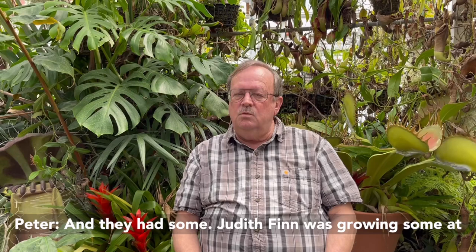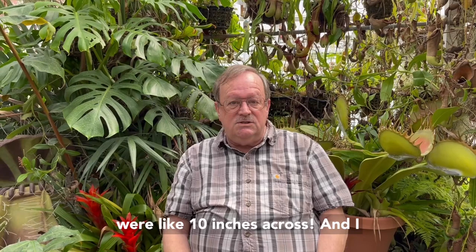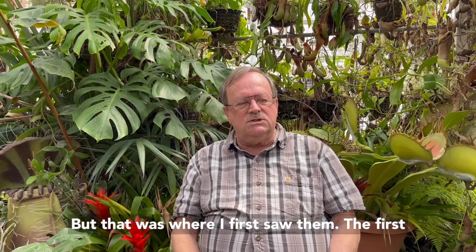So those were already there. And they had some — Judith Finn was growing some at the Berkeley Botanical Gardens. That was also where I first saw Cape sundews, which almost made me faint, because these things were like 10 inches across. They're amazing. I was used to little Drosera rotundifolia. But that was where I first saw them.